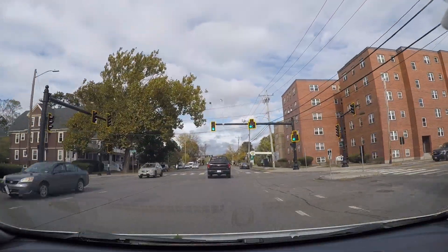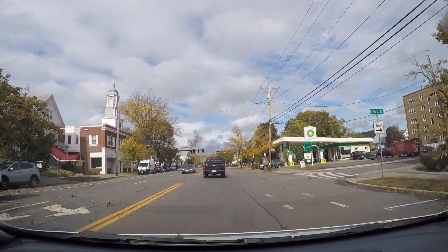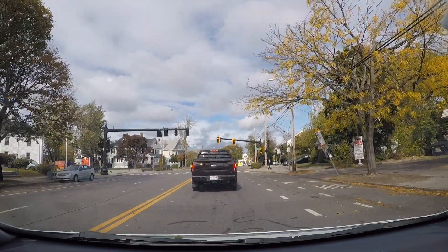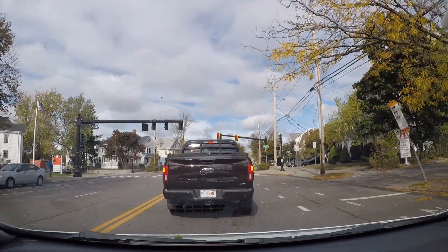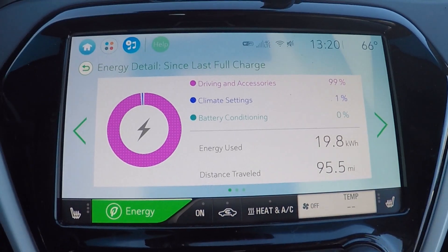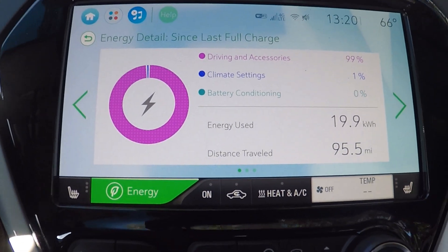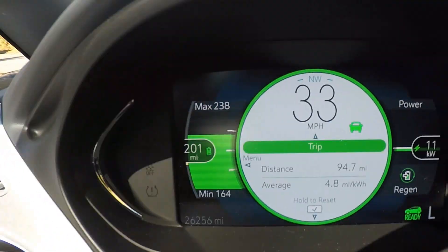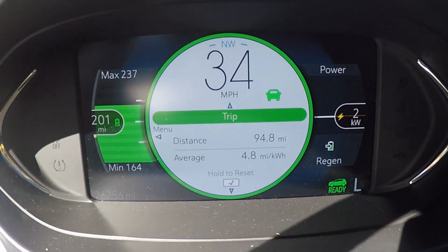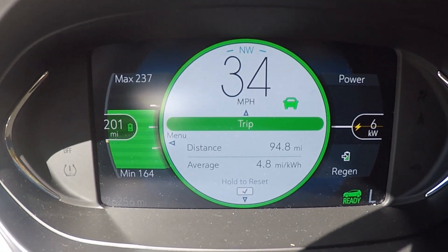Amazing usage — we're almost 50 miles in now, maintaining an average of about 4.8 miles per kilowatt hour. Energy used is just over 10 kilowatt hours, and it's 99% driving and accessories with just a little bit of climate settings mostly used for defogging — that's at 1% right now of that 10 kilowatt hours used. Coming up on 20 kilowatt hours, that's a third of the battery. Not quite at 100 miles here. At 4.8 miles per kilowatt hour, it's not going to be quite enough to reach 300 miles on a single charge at this point, but it's only a third of the way in, so we'll see.